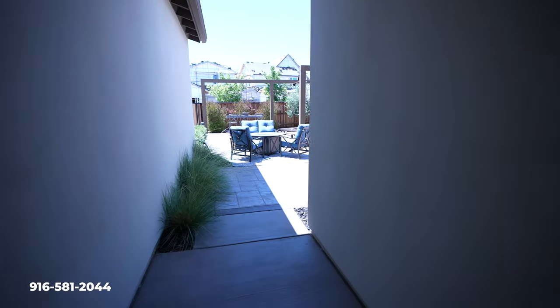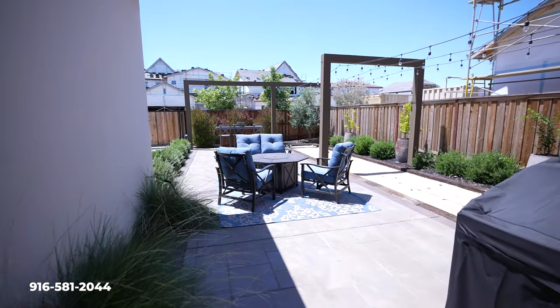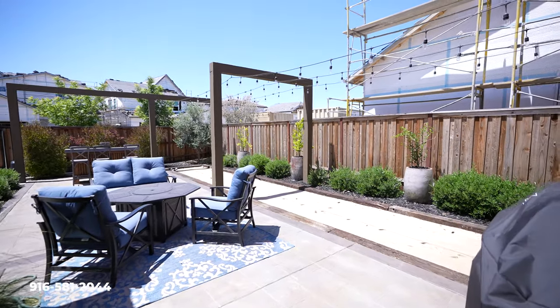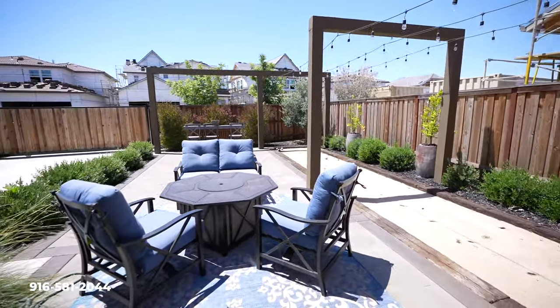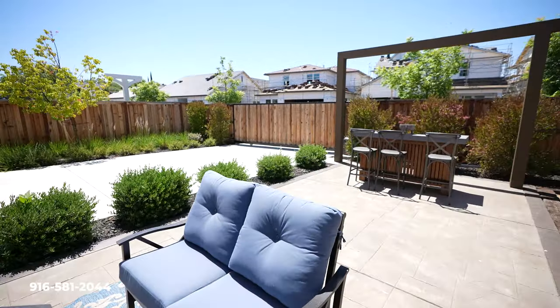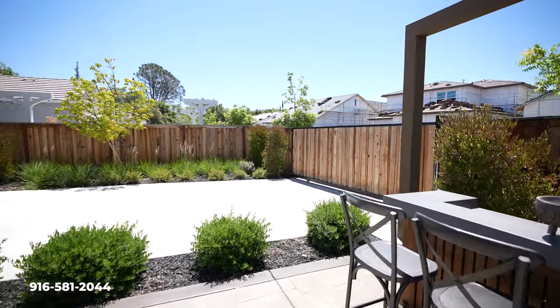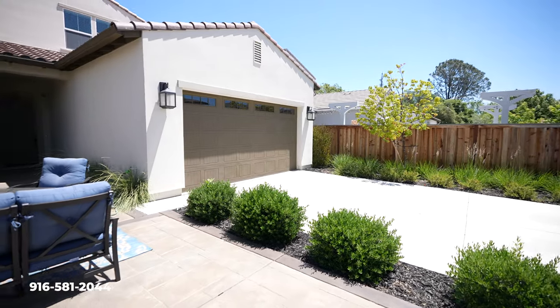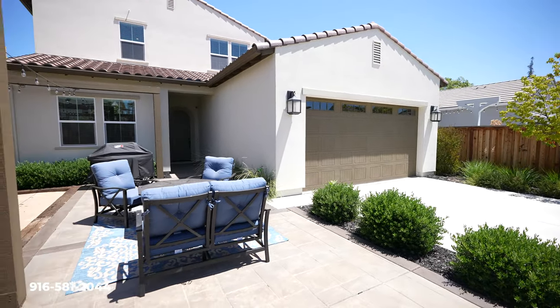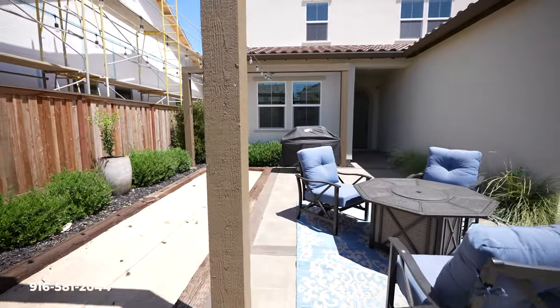I wanted to show you the backyard really quick, and this is very interesting because it's different than most homes. You have this backyard access all set up and ready to go — a little bar area, a little fireplace seating area, and you can even enter the home here. You have this almost RV access style fence right there, but just a really cool hangout spot. The home is actually accessed from the back as well as far as the garage goes, which is very cool and very East Sacramento feel.